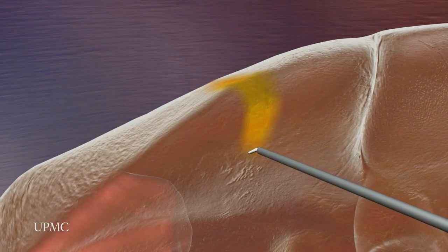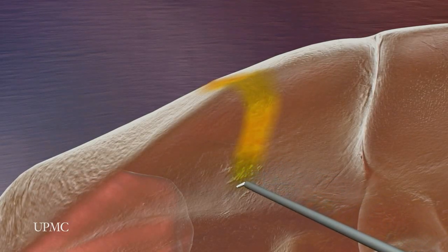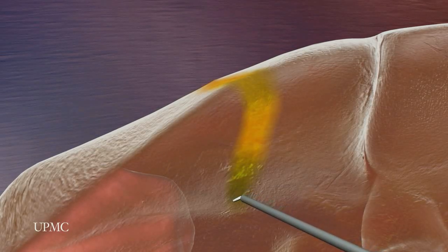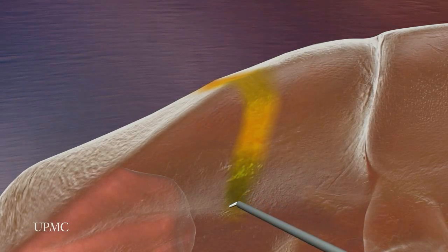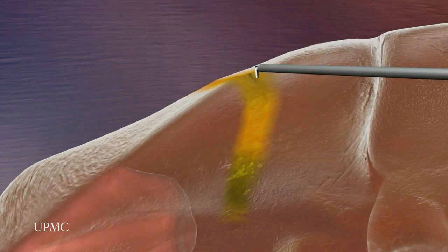The liver and surrounding areas are well-lit by the laparoscope, which sends real-time video images to a large screen. With this magnified view, the surgeon is able to divide the liver and remove the cancerous tissue.